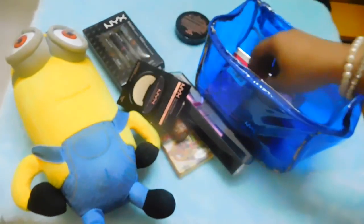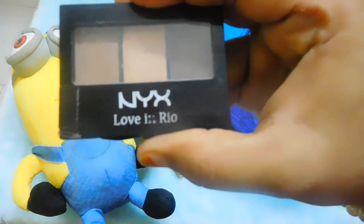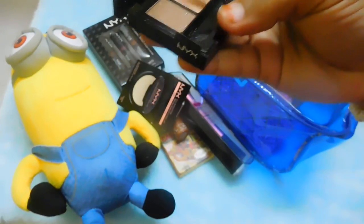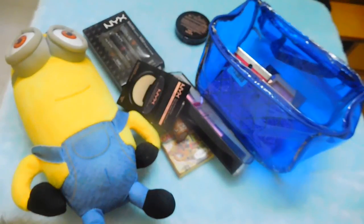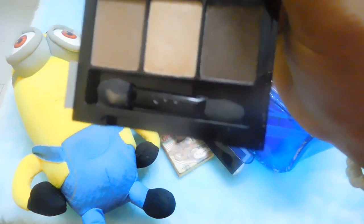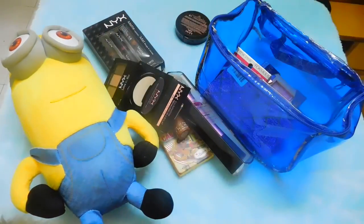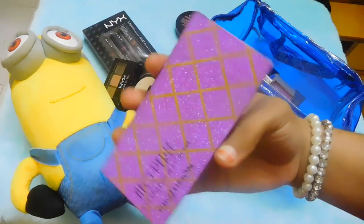The next product I got from NYX was this eyeshadow trio — it's the NYX Love in Rio. I've already started using it, so it's been tampered with from traveling. It's such a beautiful neutral shade that is very travel-friendly. The shades are perfect and I love using it on a daily basis.